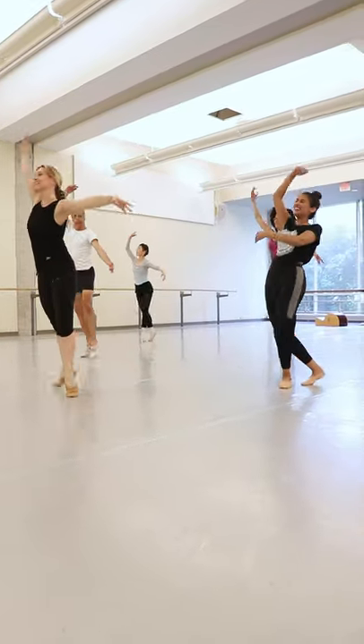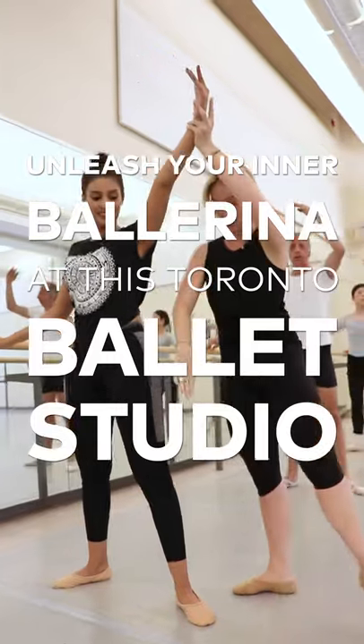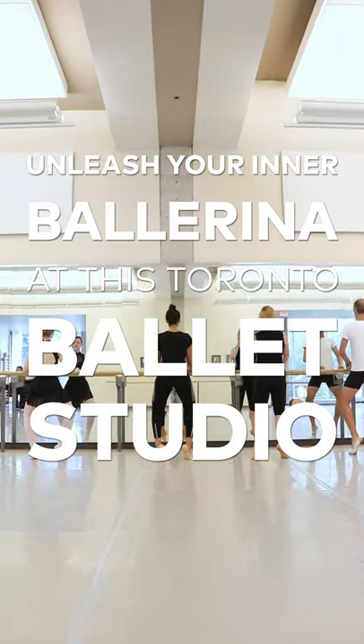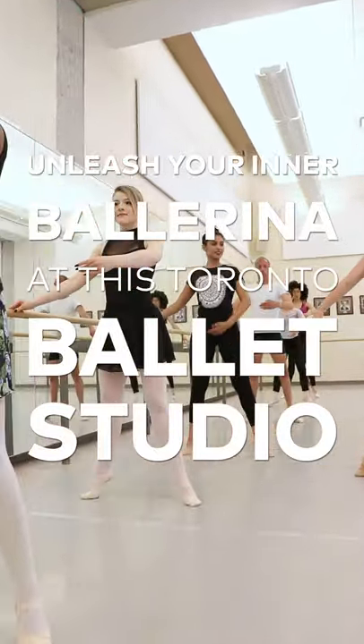Get ready to meet the world's most awkward ballerina — hi, you're looking at her. So today I'm going to be checking out the National Ballet of Canada's in-studio programs. They offer a bunch of dance programs for adults like DanceFit Bar and Pilates. Today I'm going to be doing their beginner's ballet class to unleash my inner ballerina and also show you guys how clumsy I actually am.